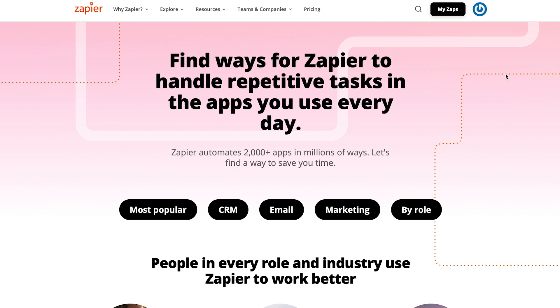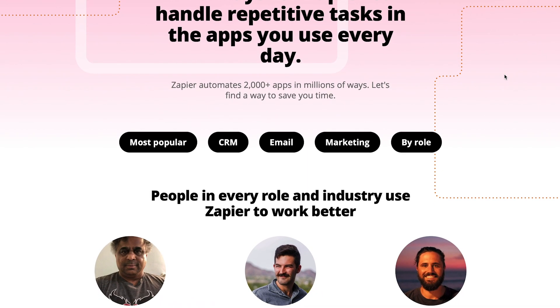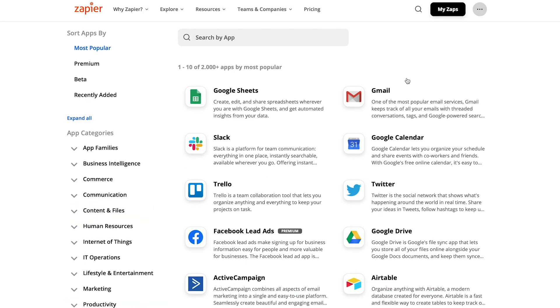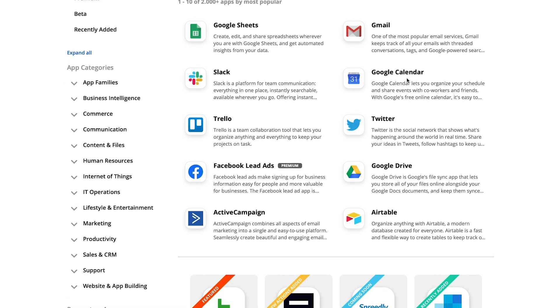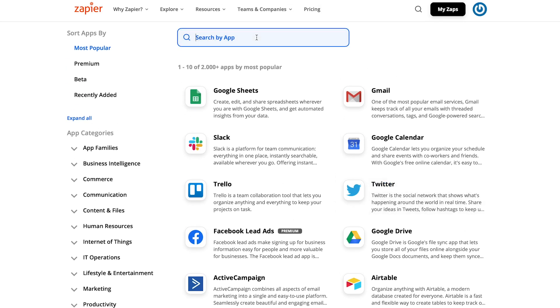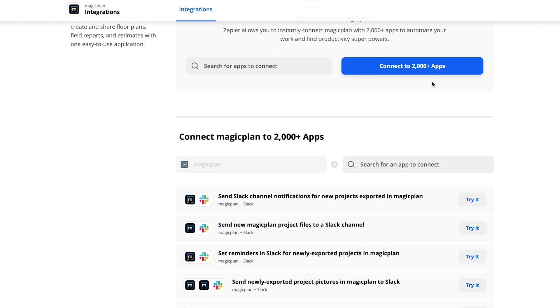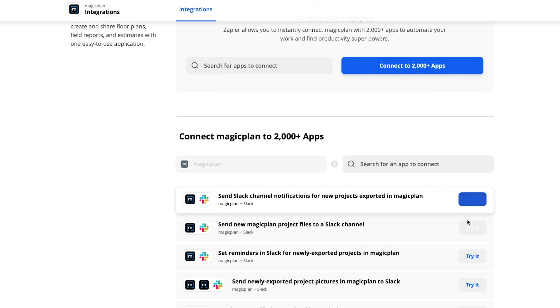Integrations are usually a complicated topic that requires a lot of technical know-how. With Zapier, report and estimate users will be able to easily connect MagicPlan with their favorite business tools. The process is made simple by providing you with templates for the most popular use cases. Alternatively, you can use the intuitive template system to build your own, more complex integrations, all without any technical expertise.